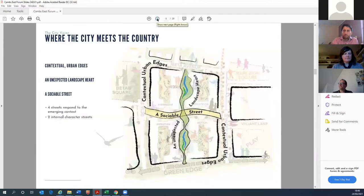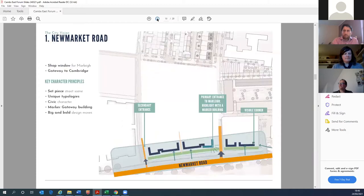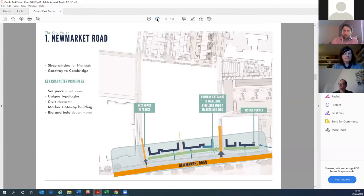I want to give you some visuals of the Phase 2 proposals. Considering the view from Newmarket Road — a very well-used road — we've focused on providing a gateway building into the scheme. For context, Marley Avenue currently leads into the scheme, and we're putting a lot of attention and detail into how that gateway will look coming into the development.